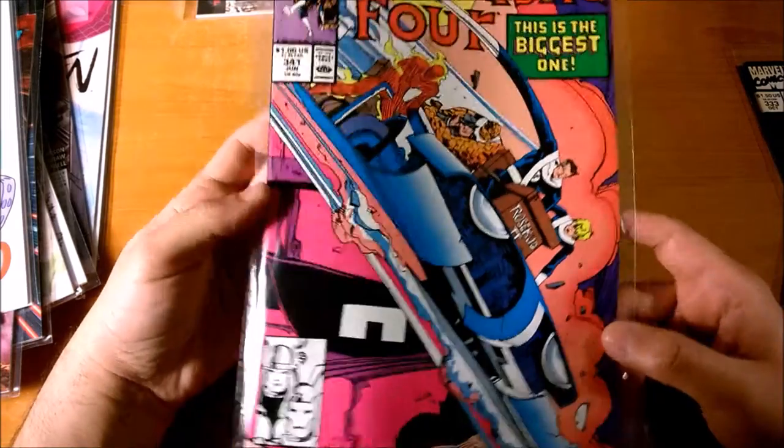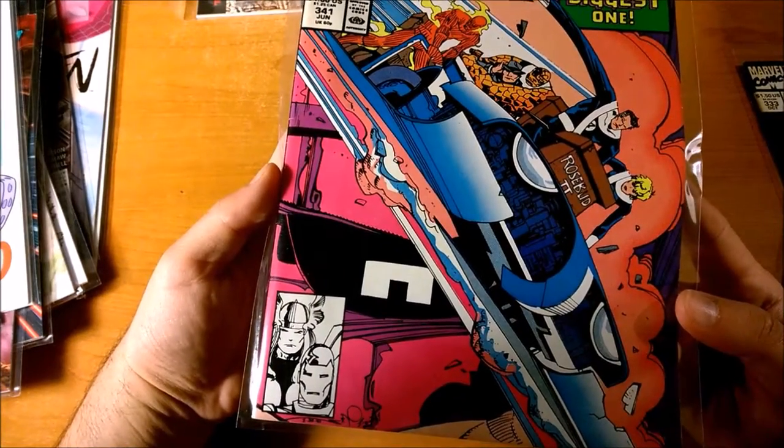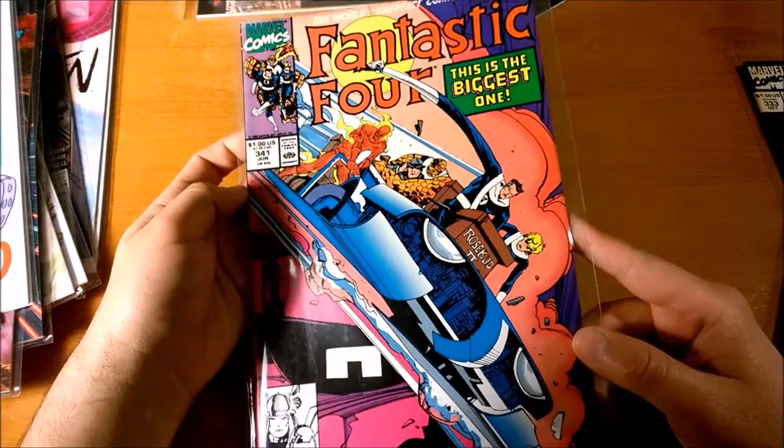And then they also did other things like this — here's Fantastic Four number 341, and you've got Thor and Iron Man hanging out on the cover of Fantastic Four.